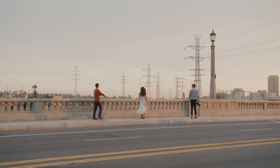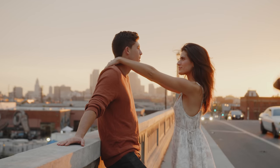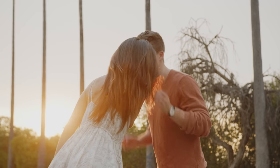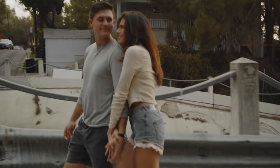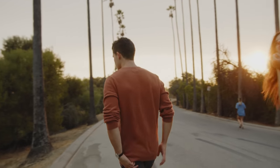Getting to know your subjects is incredibly important, especially if you want to get candid, in-the-moment photographs. The more you can understand how these people work together — this is honestly the most important part — the more you can make the subjects feel comfortable, at ease, and themselves, and the shoot can go a lot more smoothly.